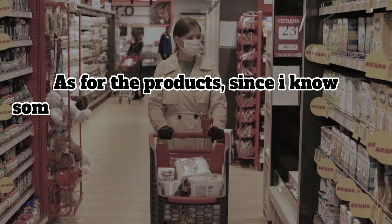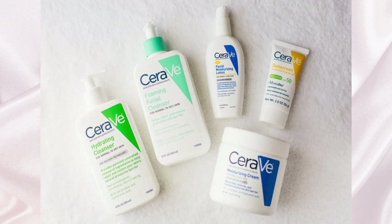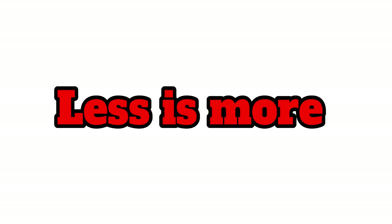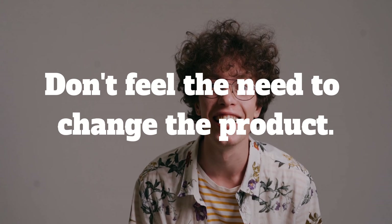As for the products, since I know some of you will probably ask, I'd recommend brands like Cetaphil, CeraVe, and La Roche-Posay, considering the price and quality of their products. However, you don't need to feel like you can only buy these specific brands for things to work out for you. Sometimes less is more. If you find that cheaper products are working fine for you, then don't feel the need to change unless you really want to.